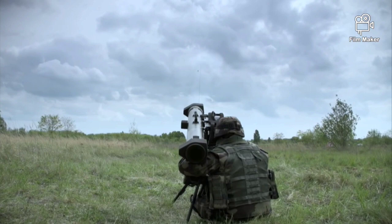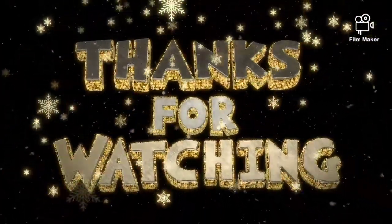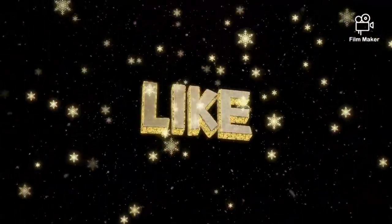That's all we can share with you today. Don't forget to check out our other videos. As always, thanks for watching and see you in the next video.